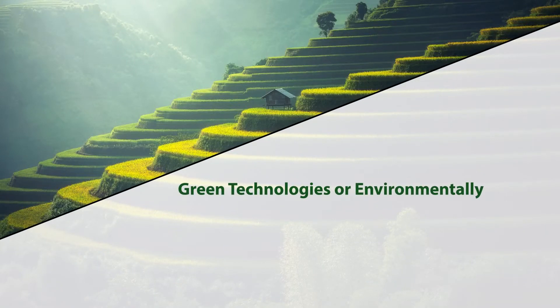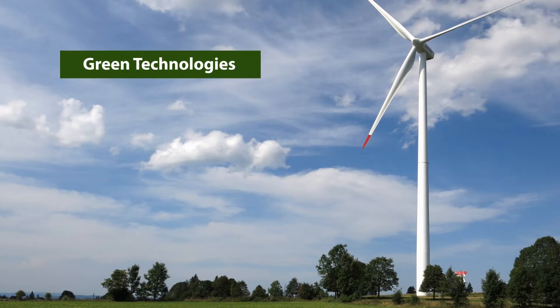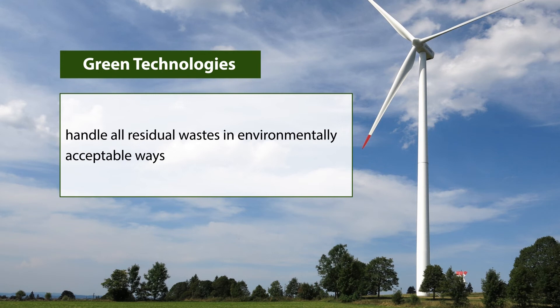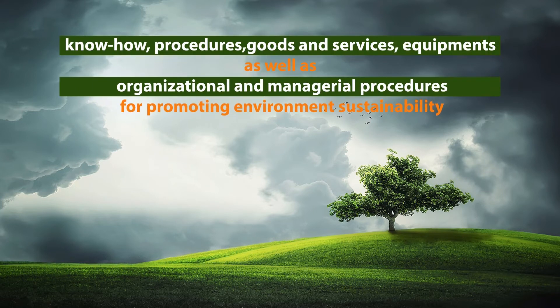Green technologies, or environmentally sound technologies, are technologies that have the potential for significantly improved environmental performance relative to other technologies. They protect the environment, generate less waste, are less polluting, use resources sustainably, and recycle most of their wastes. Green technologies are not just individual technologies — they can also be defined as total systems encompassing know-how, procedures, goods and services, equipment, and organizational and managerial procedures for promoting a sustainable environment.